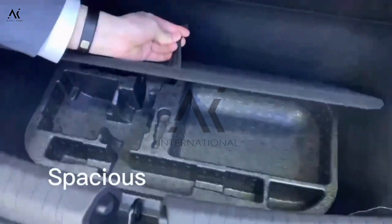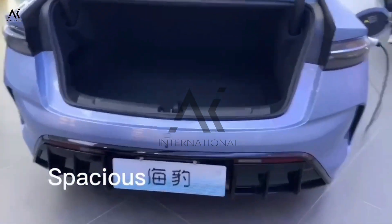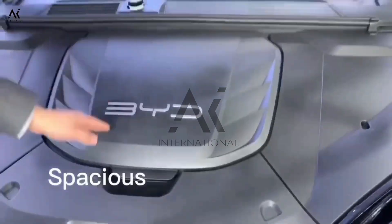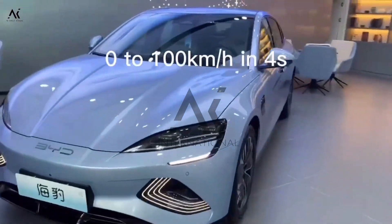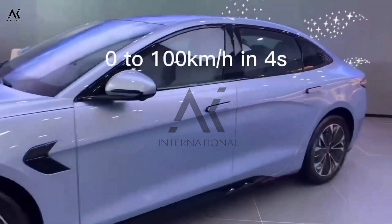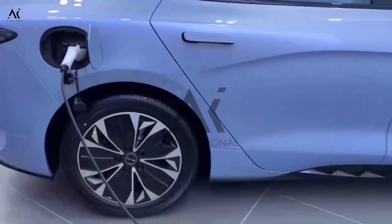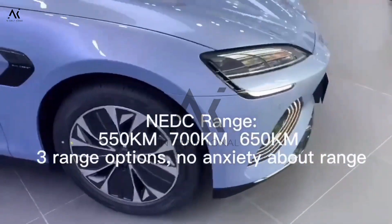BYD Seal also has huge spaces in the front and back cabin. The acceleration from 0 to 100 km per hour takes just 4 seconds. Fast charging from 30 to 80% in half an hour. External power supply supports picnic and camping.